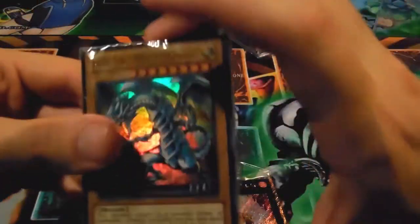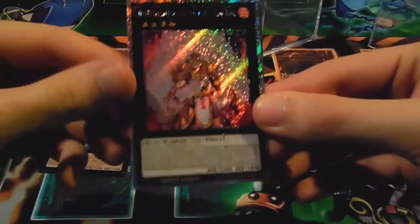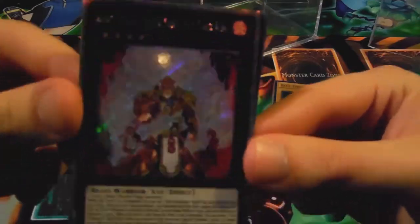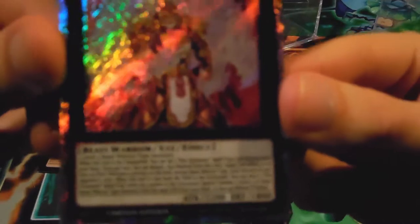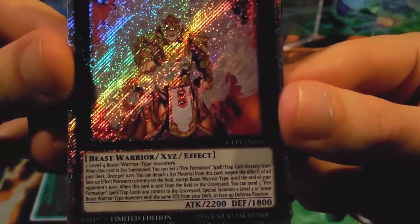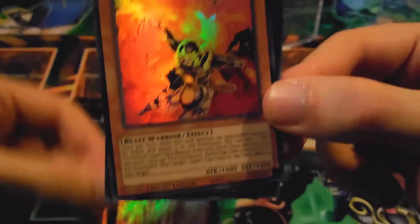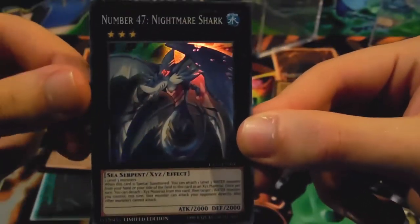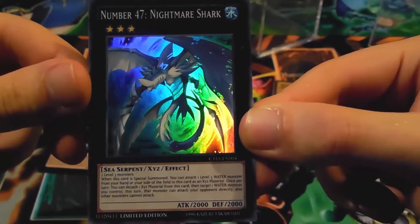This is Noble Knight Bedwyr — it's actually not in great condition, but that's kind of cool. It came with the Blue-Eyes structure deck. Then we have the tins — this looks like it's the Fire Fist one. We have Brotherhood of the Fire Fist — Tiger King, very shiny — and Brotherhood of the Fire Fist — Gorilla, and Number 47: Nightmare Shark. These are actually pretty good promos.